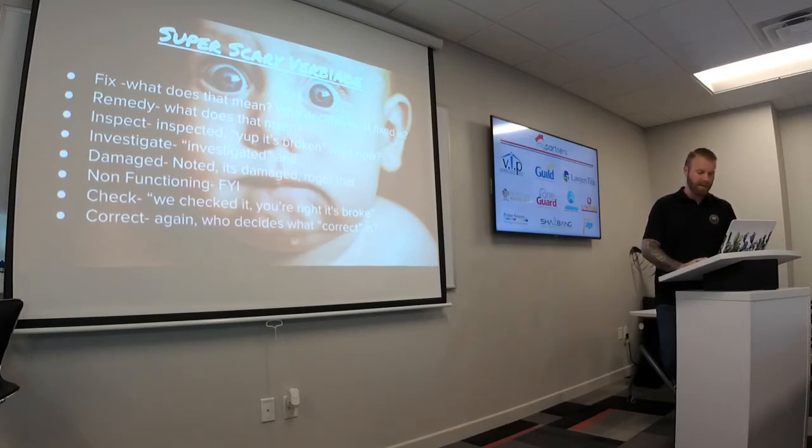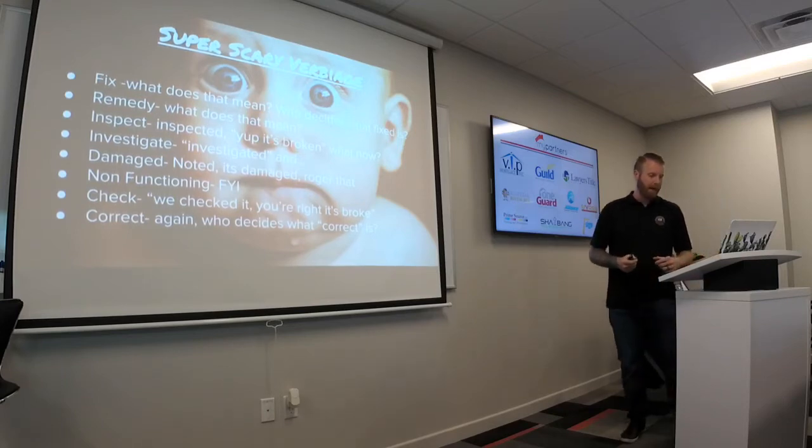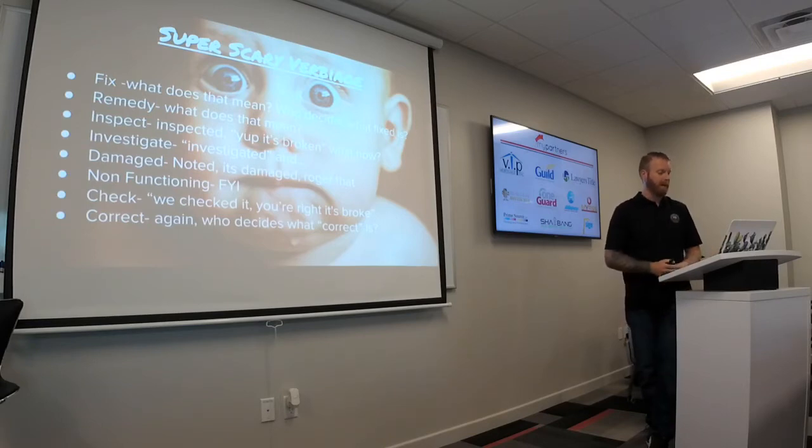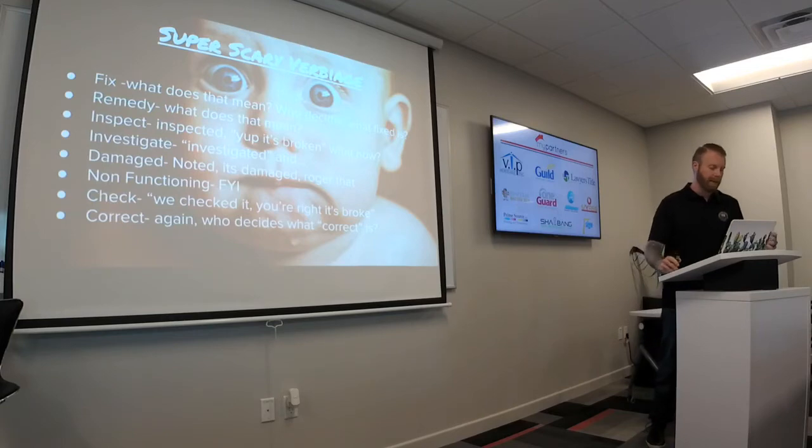Do you guys ever see that stuff on Binzers? Let me give you a real-world example. 'Have the sprinkler system checked.' The seller did exactly that — they had the sprinkler system checked, so they fulfilled what was agreed to per Binzer. It was later found out that there was a major leak in the sprinkler pipe under the sidewalk causing a major loss of water — not determined until closing. The landscaper said he checked the system. That's exactly what he did.